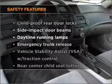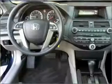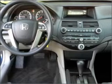If safety is a high priority, rest assured knowing that these top safety components are included: Stability Control. Call today to schedule a test drive.